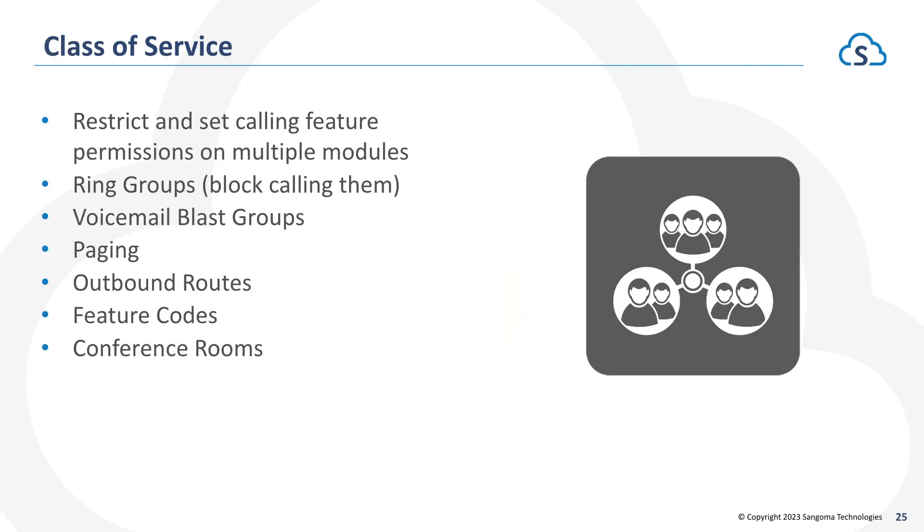Class of Service expands on restriction at the extension level beyond just outbound routes. For example, if you don't want a student to figure out they can dial a feature code to initiate a page from a classroom phone, you can restrict access to that feature code. It can also restrict access to ring groups, conference rooms, paging, voicemail blast groups, and more — essentially adding additional layers of security to keep phones from being used in unintended ways.